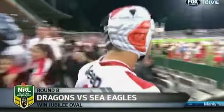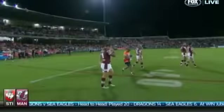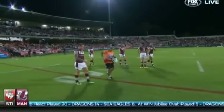St George Illawarra had won eight of the previous 12 clashes against Manly, while the Seagulls had yet to beat the Joint Venture Club at Cogra.